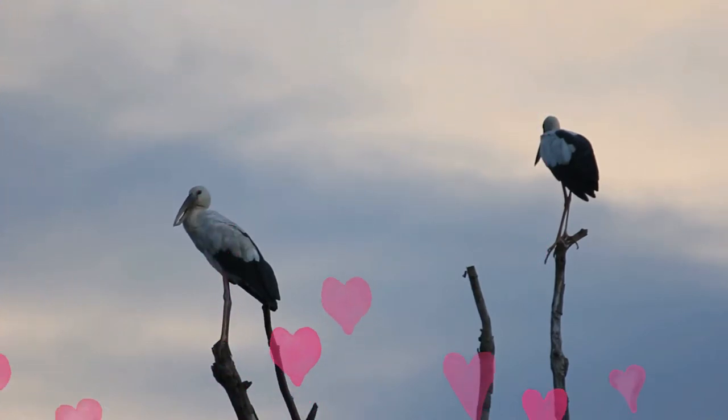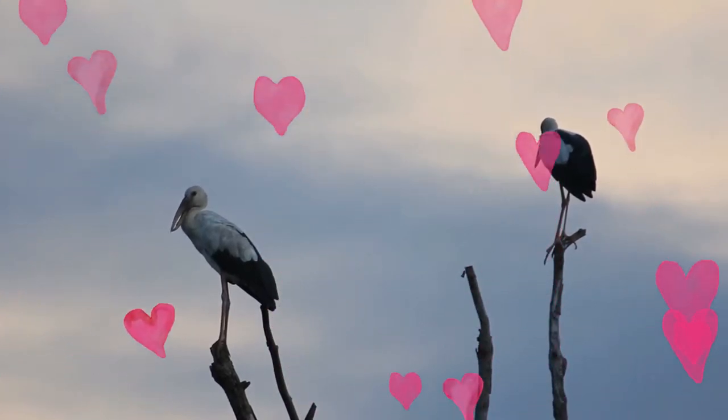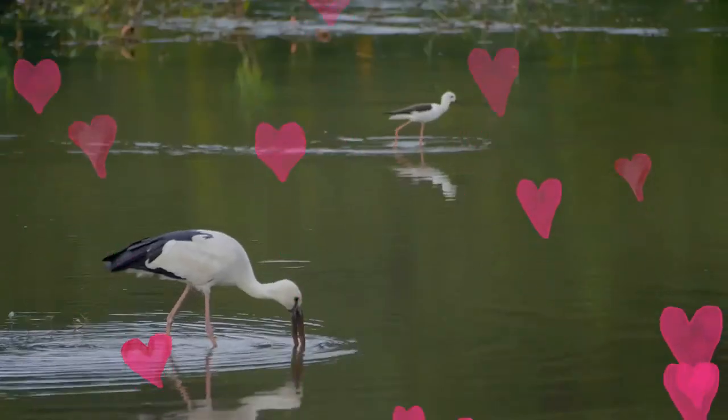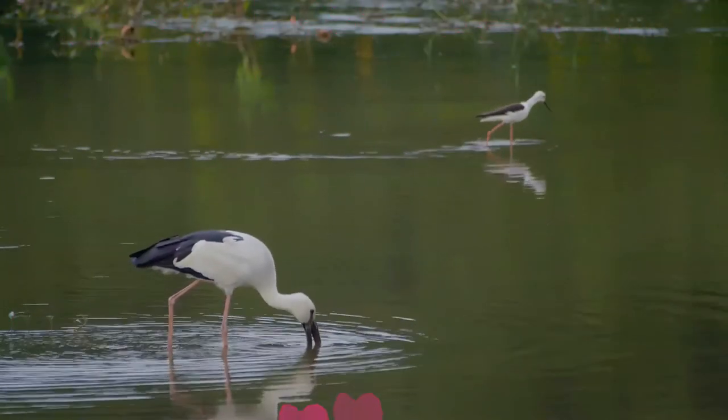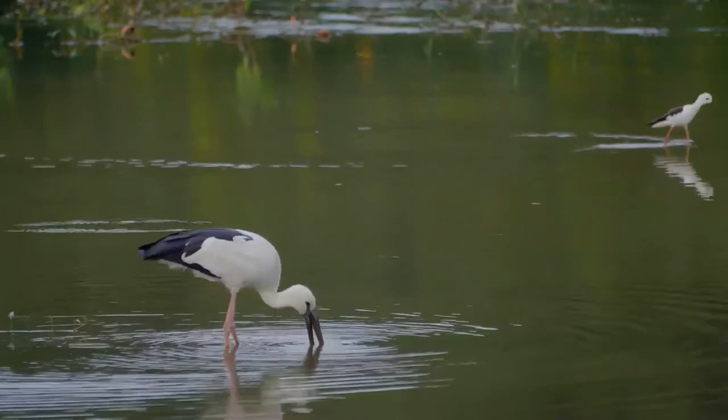The species is very rare in the Sindh and Punjab regions of Pakistan, but widespread and common in India, Sri Lanka, Nepal, Bangladesh, Myanmar, Thailand, and Cambodia. It has recently expanded its range into southwestern China.